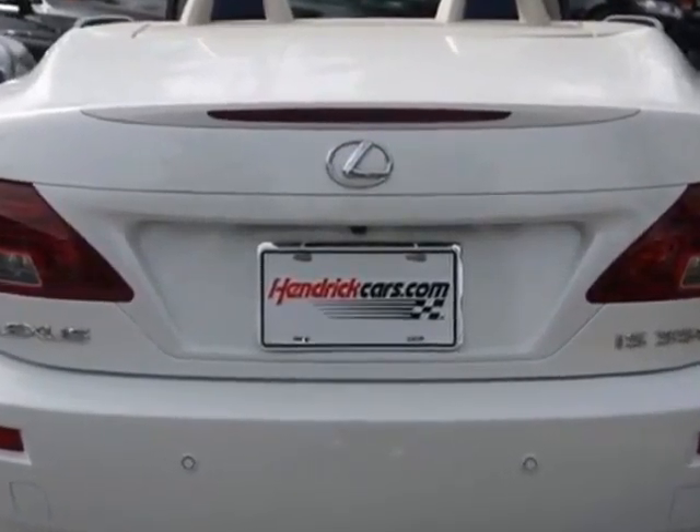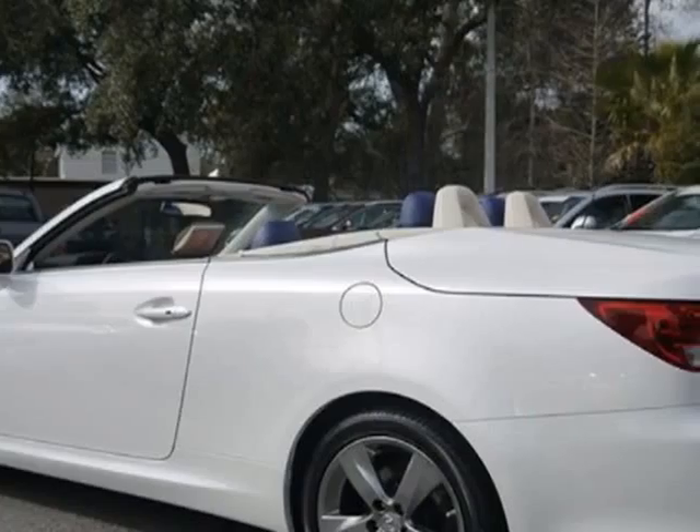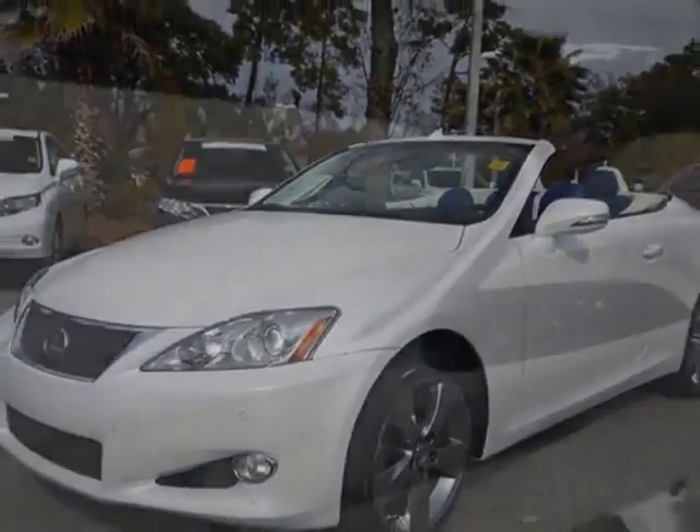This vehicle gets an estimated 18 miles per gallon in the city and an estimated 25 on the highway. This IS350C boasts a 3.5-liter engine and has a 6-speed automatic transmission.